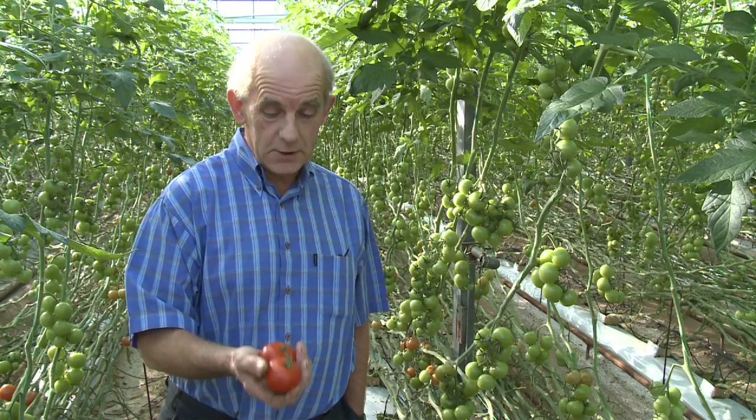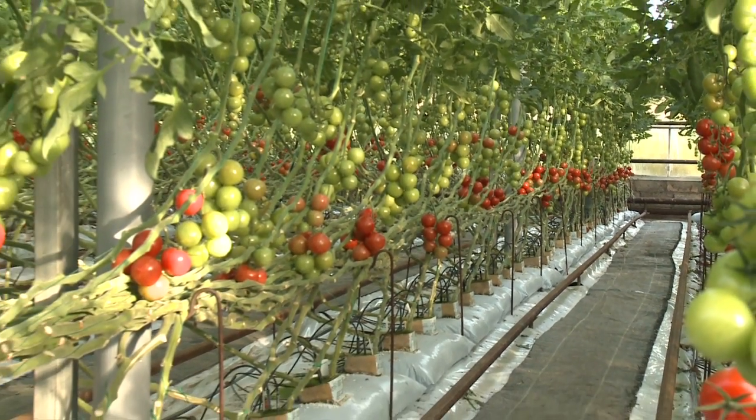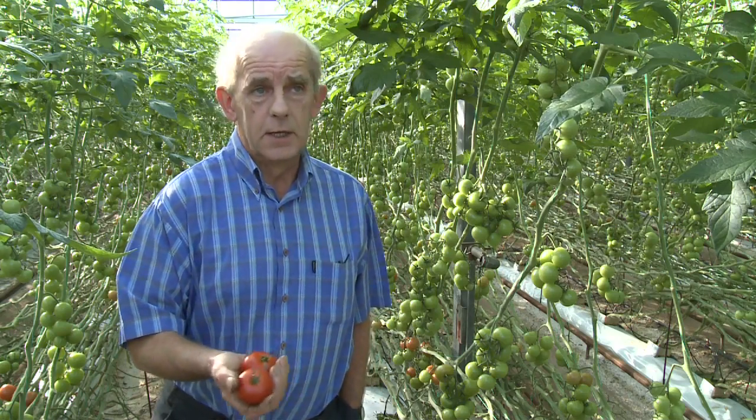The round tomato is the traditional tomato for the west of Scotland. We change varieties about every two or three years. This one is Colvana — we've grown this now for about the last three years and we'll have it another year or two yet. It's good shape, good quality, good shelf life, and that's what we like.